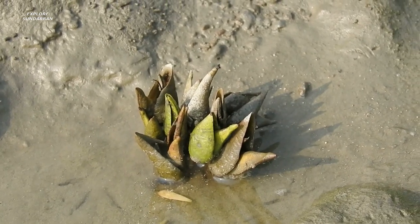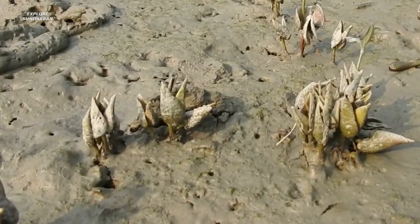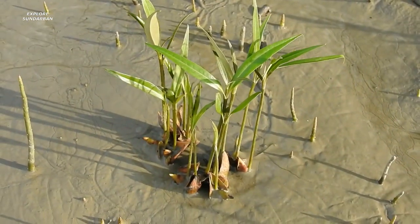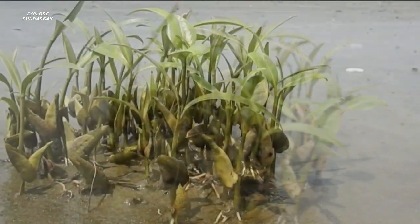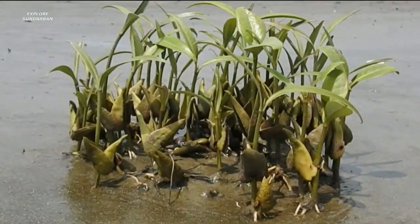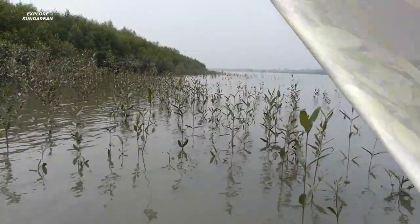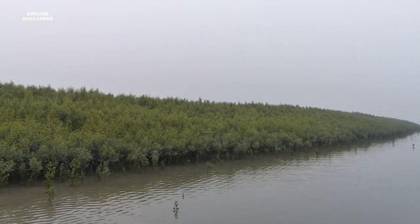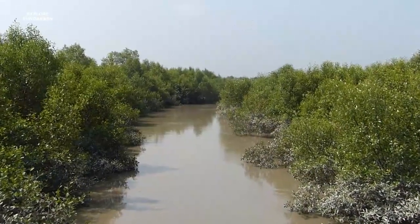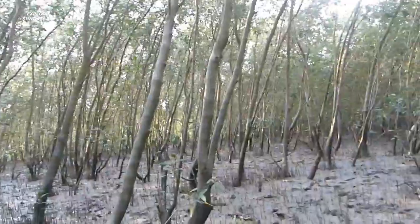Let's talk about another aspect of this species. There are 10 to 12 seeds needed to turn into one mature tree. As you can see, seeds become saplings, and now they are becoming separate. From sapling to tree, they are making a wonderful forest — this is part of the mangrove forest.